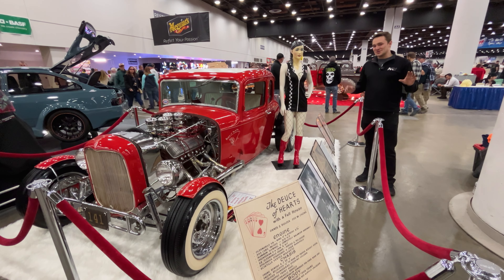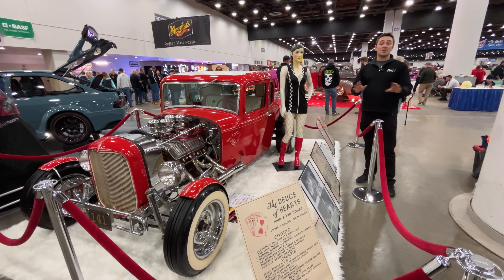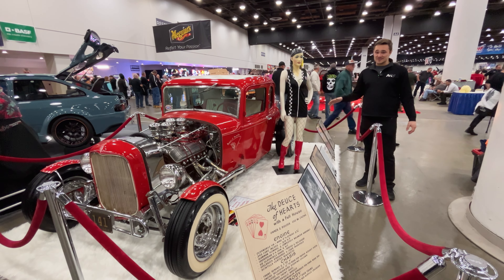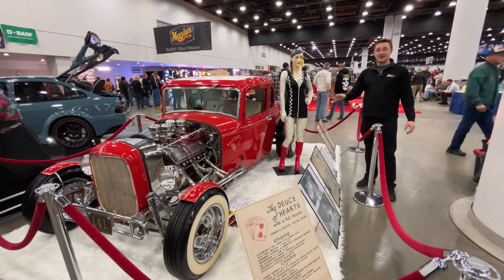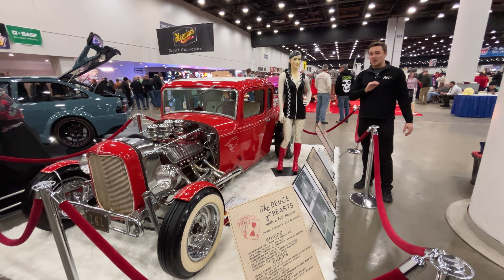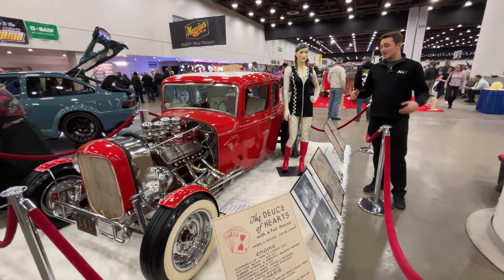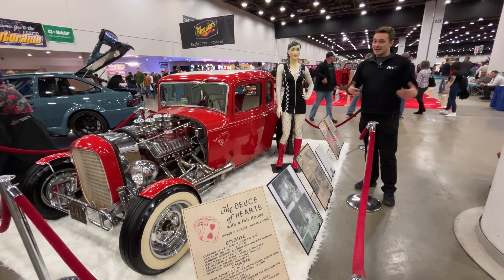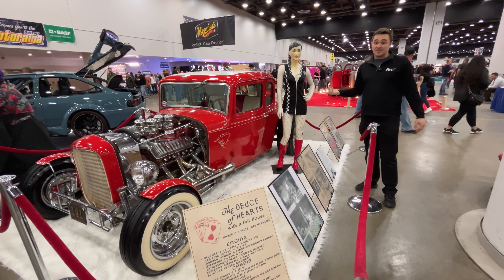Can't be a hot rod show without a 1932 Ford, and there are plenty of them here. But this one was built in period — early '60s, small block. This car was in plenty of magazines back in the day. Per usual, you've got your pinstripes, your exhaust coming out the side, and of course your pinup girls.